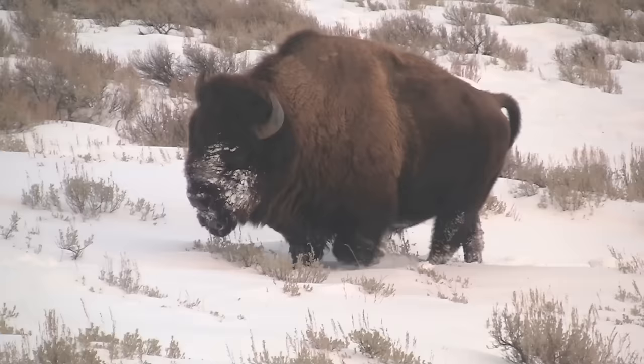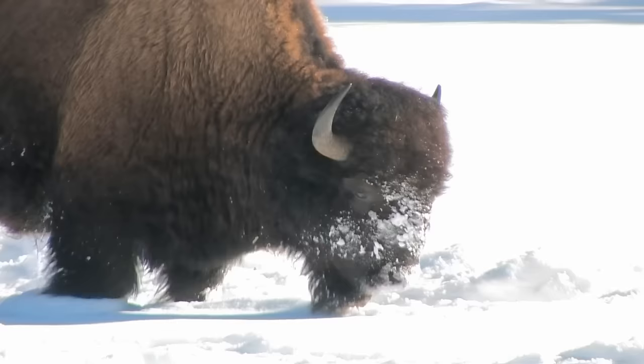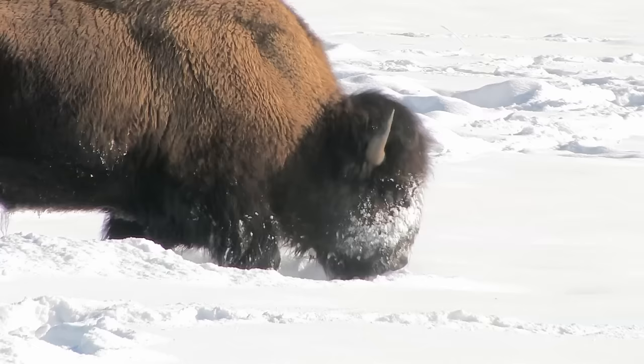Bison are nomadic grazers wandering high on Yellowstone's grassy plateaus in summer. Despite their slow gait, bison are surprisingly fast for animals that weigh more than half a ton. In winter, they use their large heads like a plow to push aside snow and find winter food.